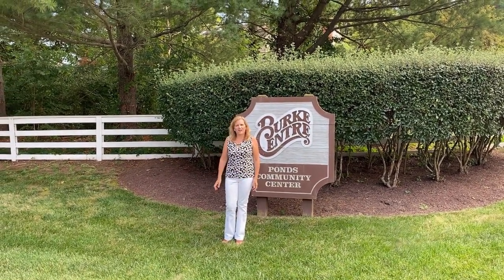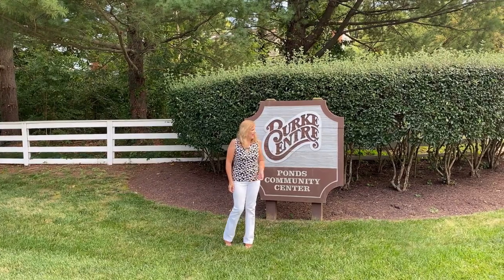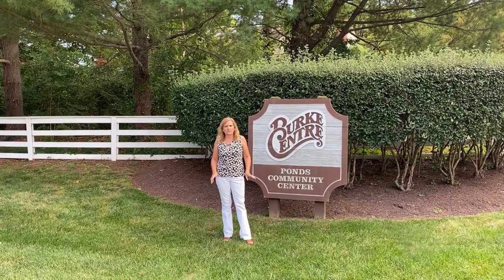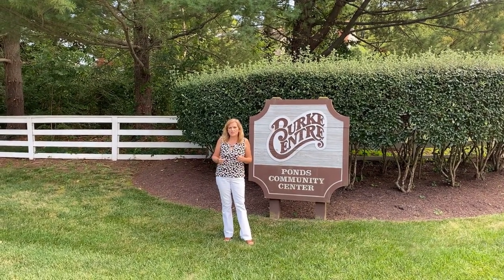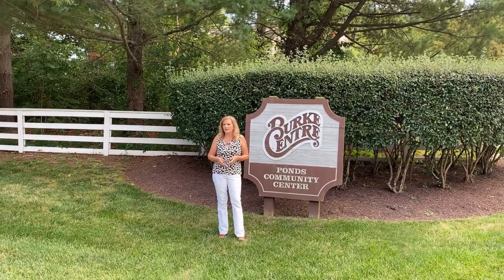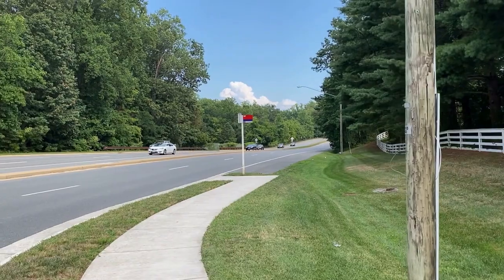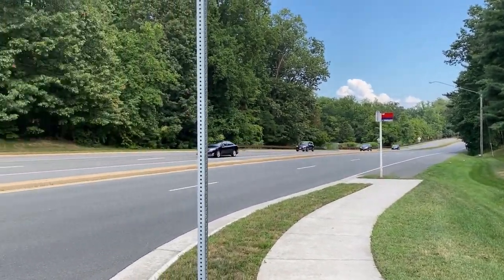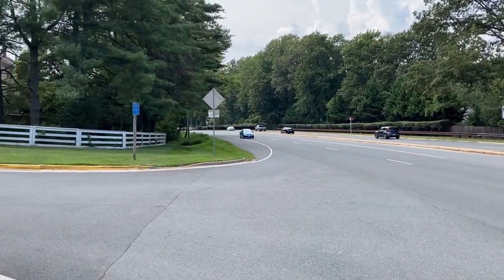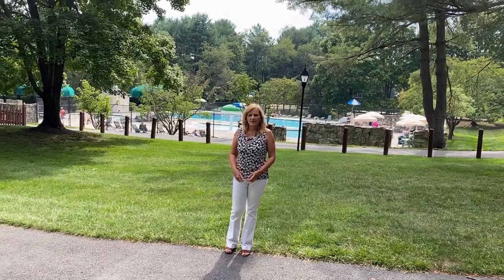Hi friends, here we are on a wonderful summer afternoon in Burke Center. We're close to the Ponds community center — there are several different community centers in Burke. I have a listing right down the street in Burke Ponds and I want to show you some of the amenities. Here is Burke Center Parkway — it's always landscaped, always tidy. It's a planned community and they want everybody to keep the neighborhoods well maintained.